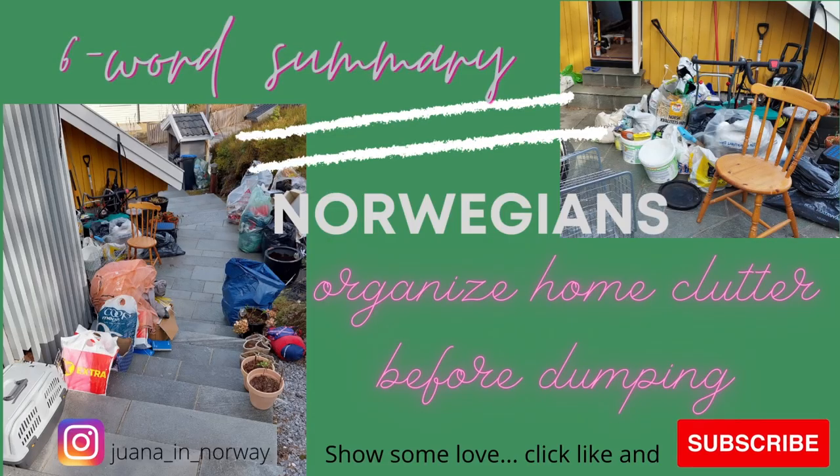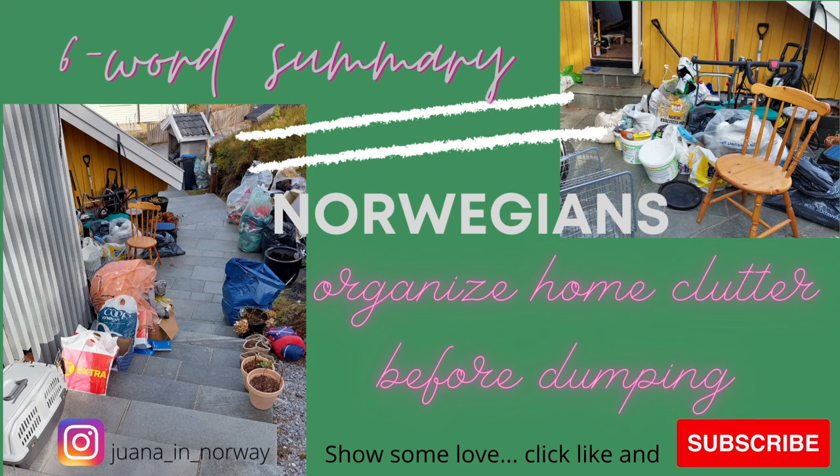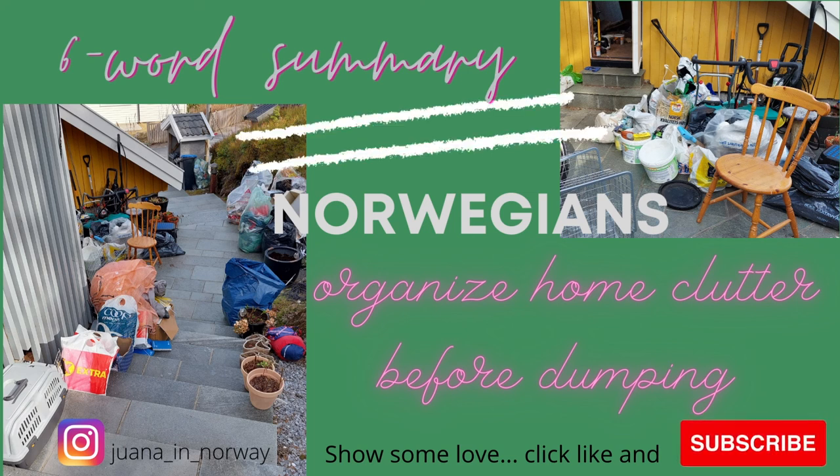Here's my six word summary: Norwegians organize home clutter before dumping. Thank you so much for watching and please consider subscribing.